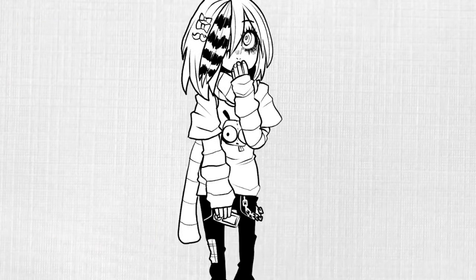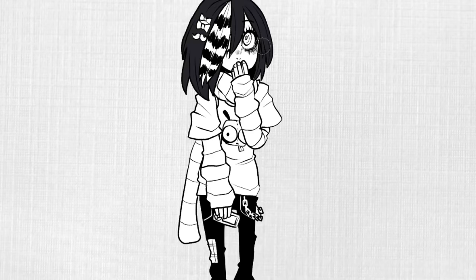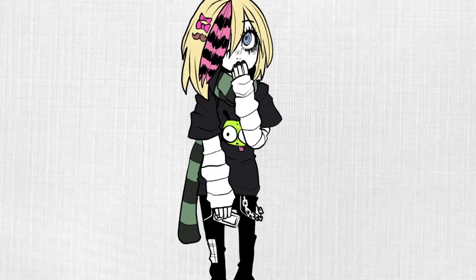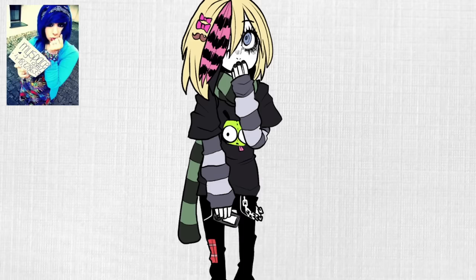Millennials grew up in a time when basically all the economic prosperity their parents had been promised kind of dried up. They grew up in a recession, so basically all of them expected they weren't going to be able to get jobs. So I'm making this character look a little bit more shy and reserved, which also mimics some of the poses that were popular on MySpace — everyone was trying to look real shy.